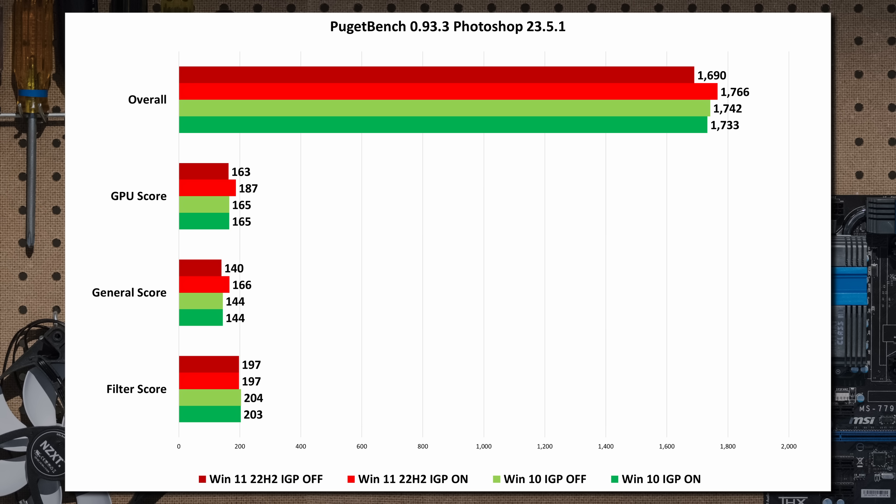Then I ran into weird things I didn't expect. In Photoshop — with Puget Bench — when I turned the IGP on, I saw about 4.5% better performance out of Windows 11 overall, with about 15% higher GPU score and 18% higher general score for Windows 11 with IGP on. But here's the weird thing: on Windows 10, leaving the IGP off versus on made no difference — 0.5% overall, 0.3% GPU score, 0.1% general score.